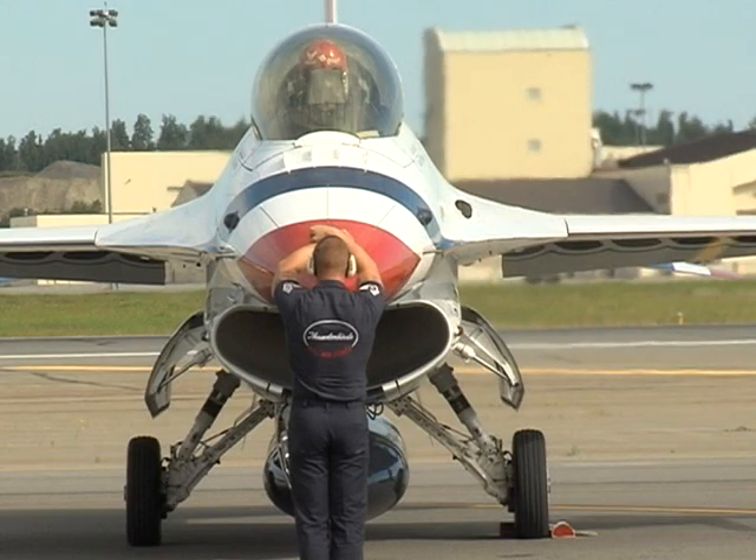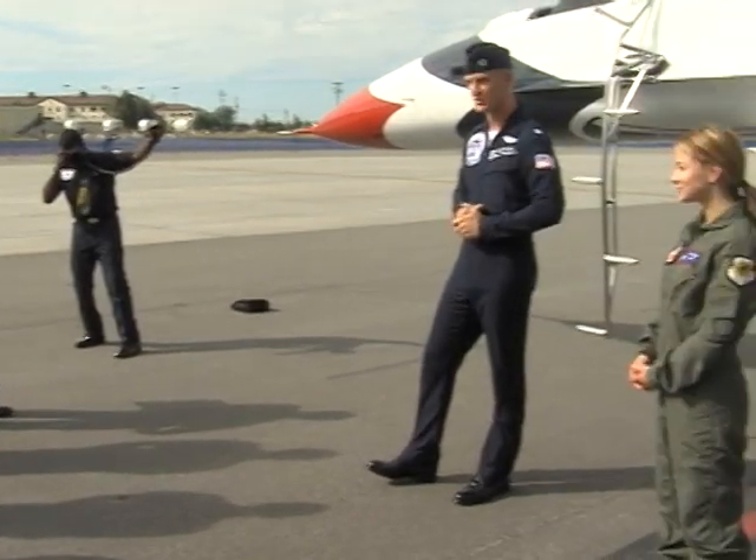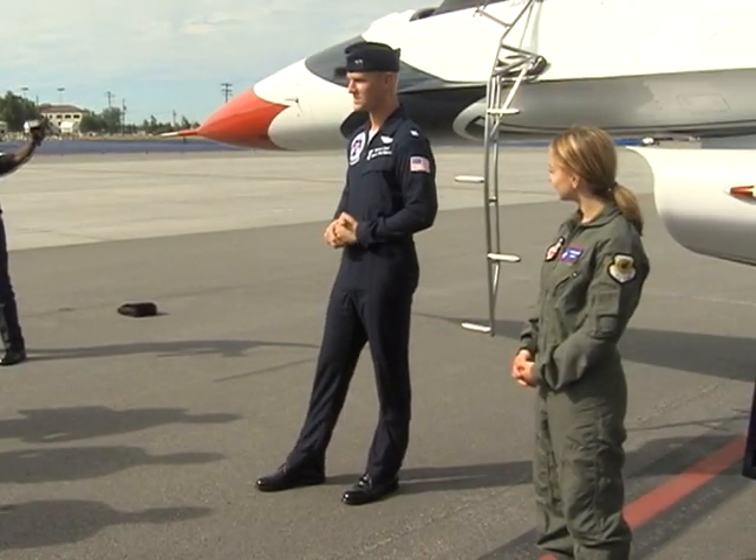Joint Base Elmendorf-Richardson is buzzing with activity. Pilots are being briefed on the two-day long event, including crew members and a few drop-ins, including myself.